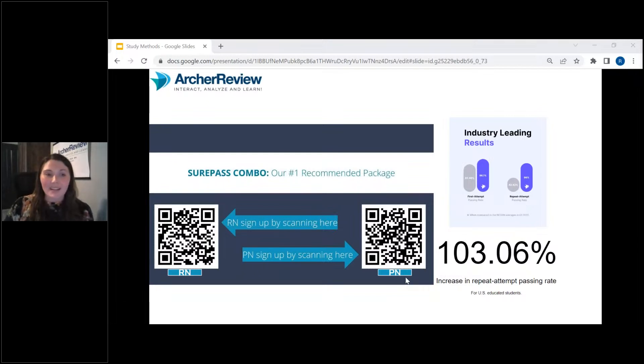Click either of those and it will take you directly to our website where you can purchase the SurePass combo, either for the RN or the PN. If you need that combo, Slido has the links right in there, or you can scan the QR codes.